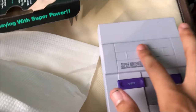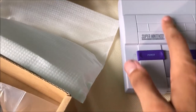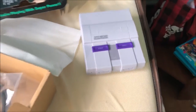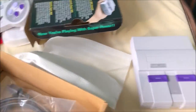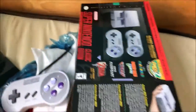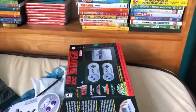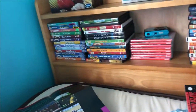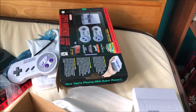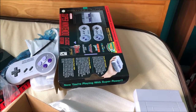Oh yeah, you can't open it using the eject button like the old SNES, which I don't really miss that much. I also hope they make an N64 Classic with four controllers — I'll definitely be getting that. I'll probably ask someone for the NES Classic for my birthday. Anyway, thank you guys for watching — like, comment, subscribe, and I'll see you guys next time, bye!